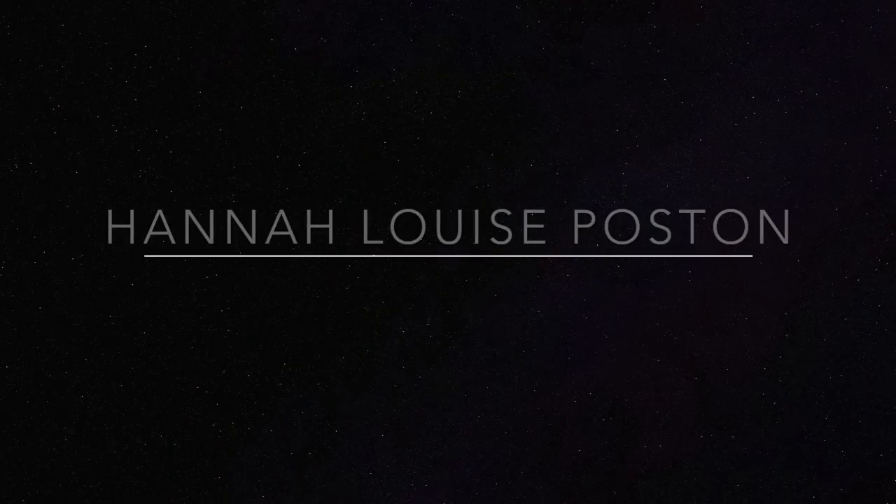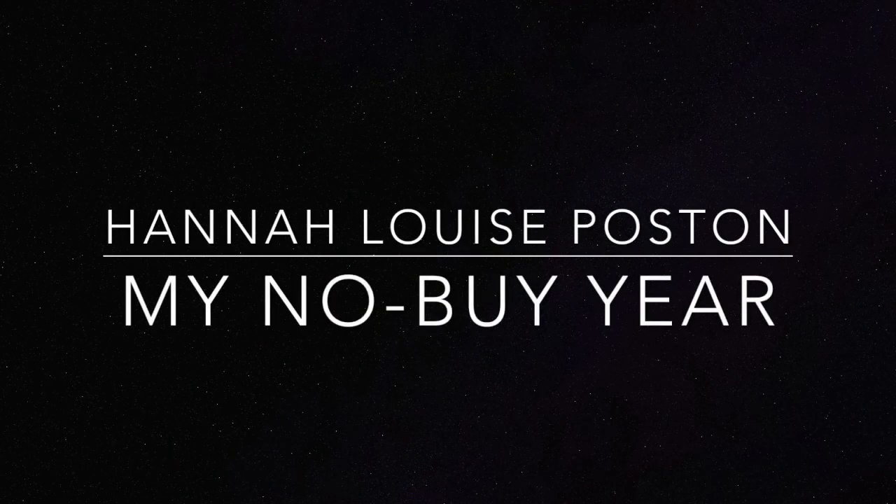My name is Hannah and this is my no-buy year. I'm doing a tag!